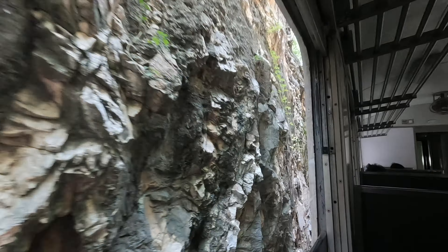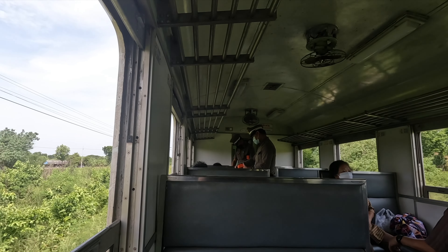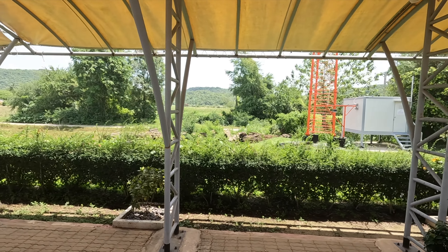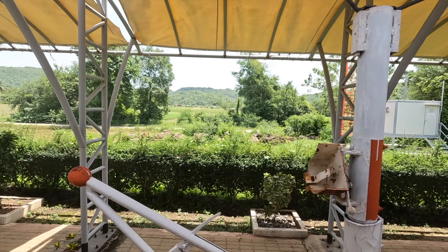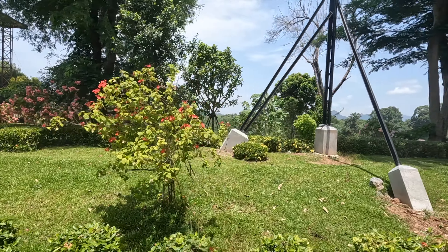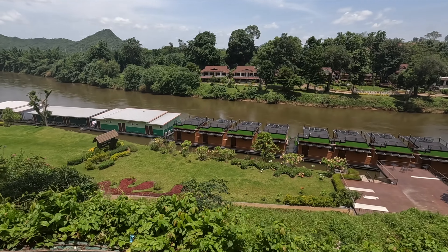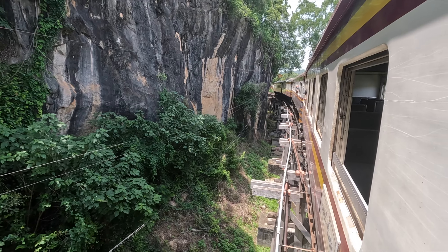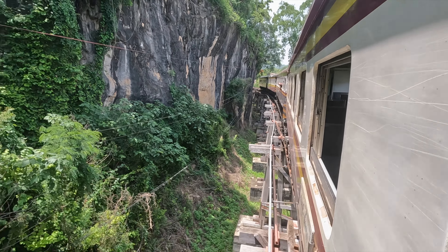The first part of the journey is through some pretty tough terrain. Ticket collectors are wearing military uniforms. We're just being told that these sleepers here were the original sleepers used during World War II. Getting into an area with some nice scenery — there are River Kwai cabins here where you can obviously stay overnight.